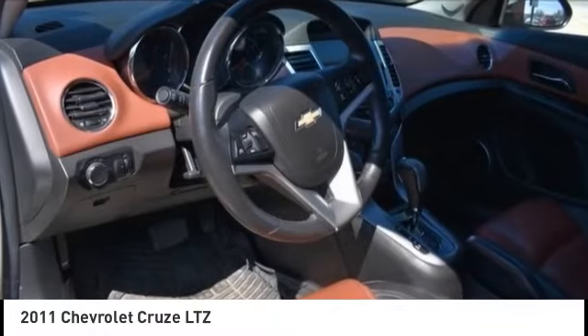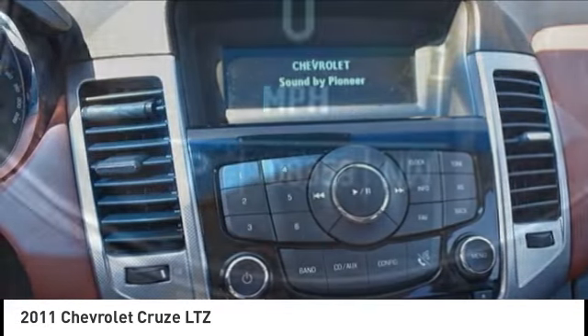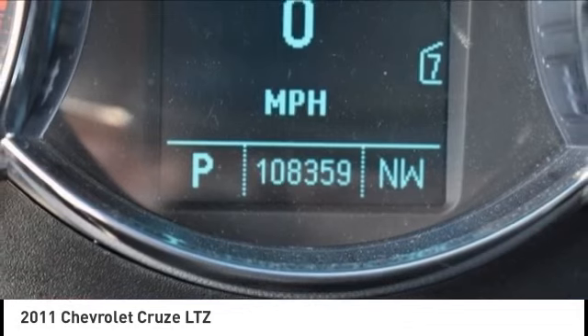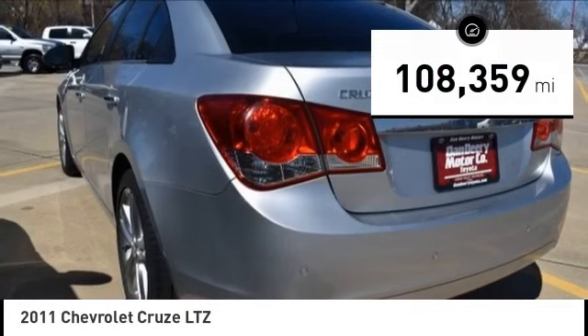We are pleased to show you the 2011 Cruze. The Cruze blueprint calls for more than you'd expect. This vehicle has less than 110,000 miles. Here are some of this vehicle's great options.